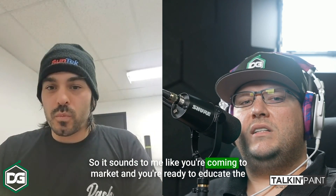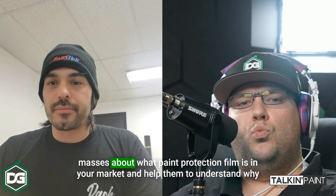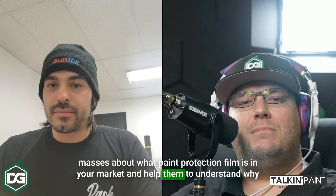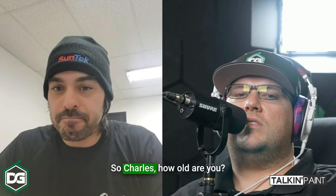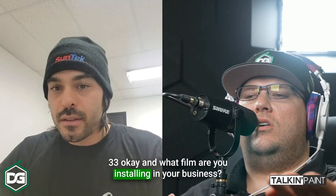So it sounds like you're coming to market ready to educate the masses about what paint protection film is and help them understand why they should have it installed on their vehicle. Charles, how old are you? I'm 33. And what film are you installing in your business? I'm installing SunTek right now.